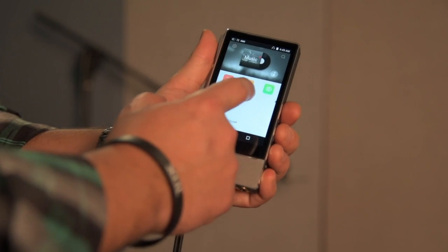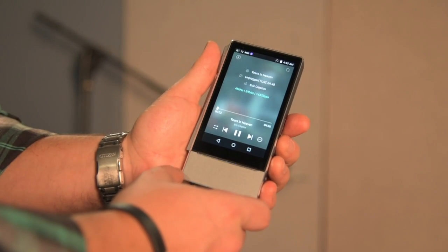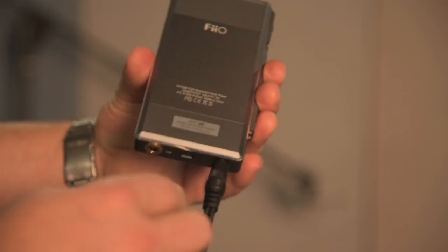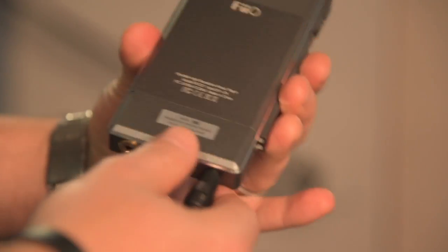But due to tremendous response from the audiophile community, FIO is coming out with a new run of THX AAA powered modules for the X7. Those will be called the AM3D, and they'll have the same amazing specs and performance as the previous AM3C, but will be produced in a larger production run and available in other select countries outside of Japan.